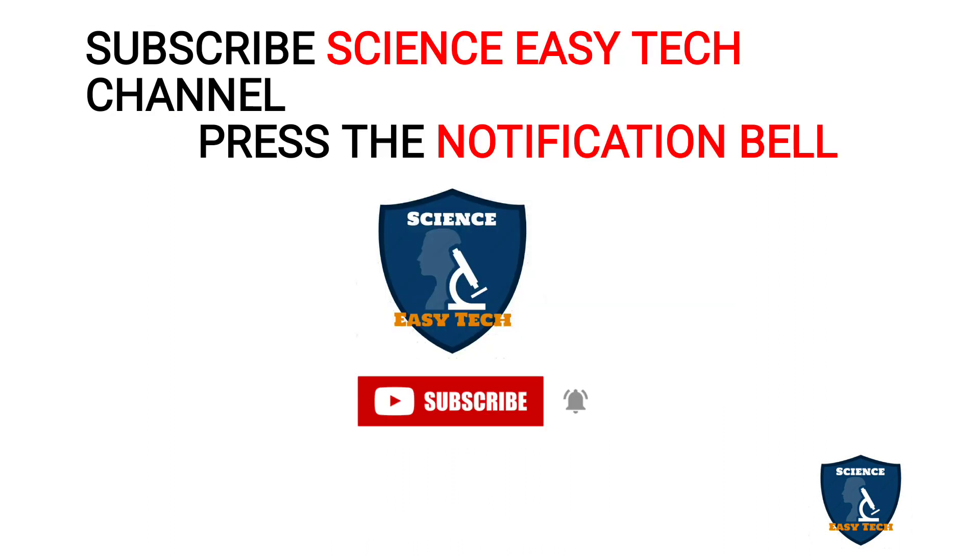Before moving on to the topic, if you are new to Science Easy Tech channel, just take a moment to subscribe to our channel and press the notification bell icon in order to get connected with our latest updates. Let's move on to the topic.